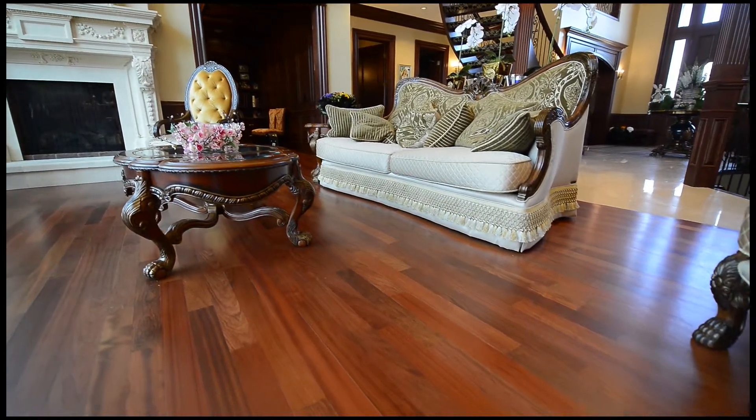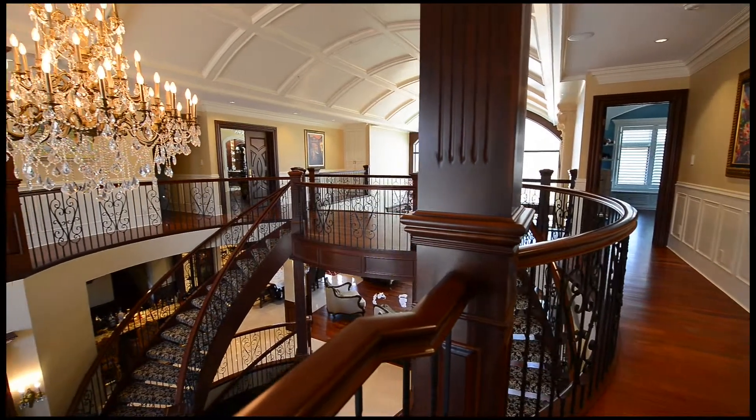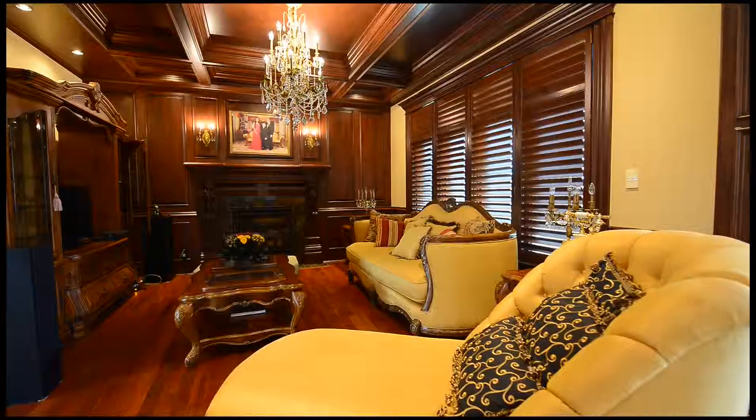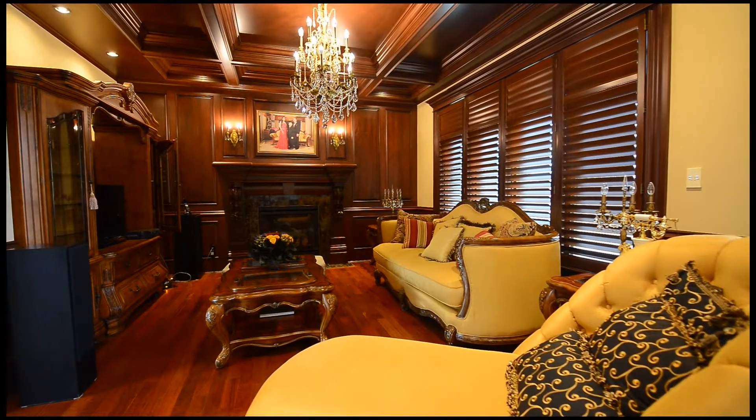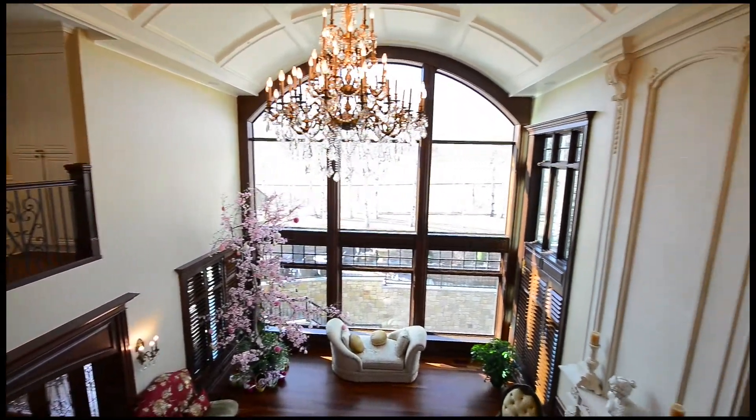You'll see beautiful Brazilian cherry hardwood flooring, gorgeous travertine and marble, with extensive high-end finishes throughout. It's obvious that an extraordinary amount of attention to detail was paid when this house was built.